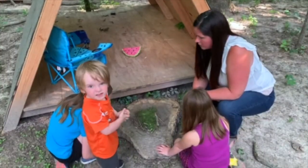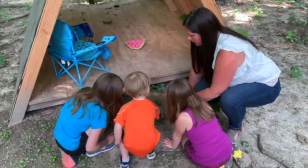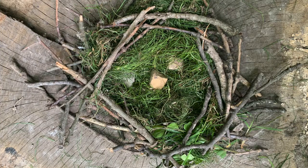Should we get some eggs? Did you guys find the eggs? Yes! Okay, let's put the bird eggs in the nest. Good job — that looks like a really good nest! Was that fun to do? Yeah!